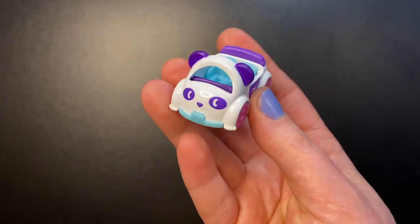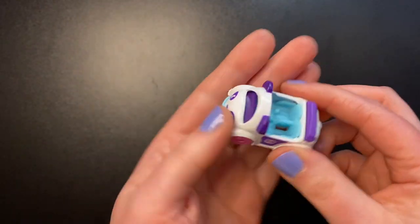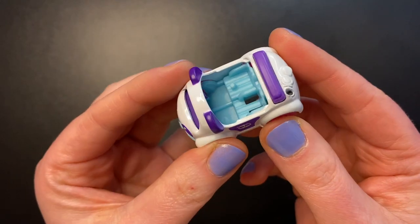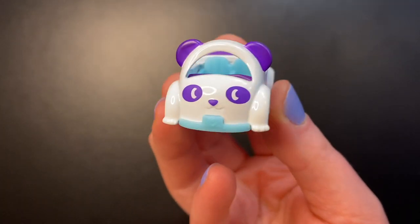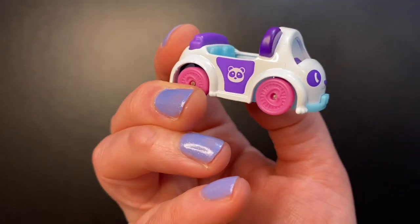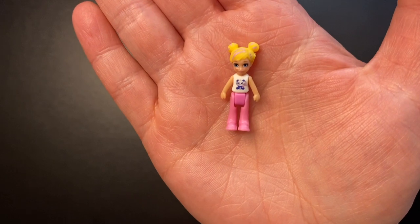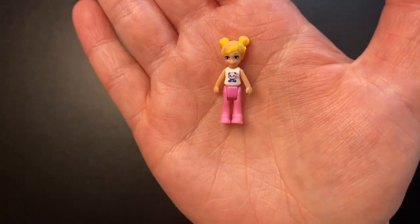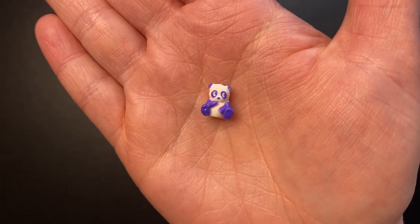Next up we have the white and purple panda car. This feels a little bit more substantial, a little bit more high quality because the whole body of the car is metal but the base is plastic. So it's super cute white and purple panda. We see a little panda face on both sides. We get Polly with this one — her hair up in two buns, a white shirt with a panda on it, and pink pants. And her friend is of course a purple and white panda.